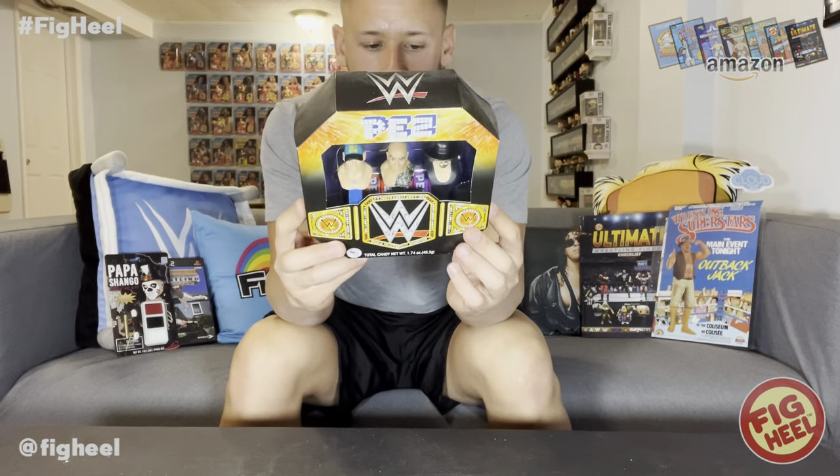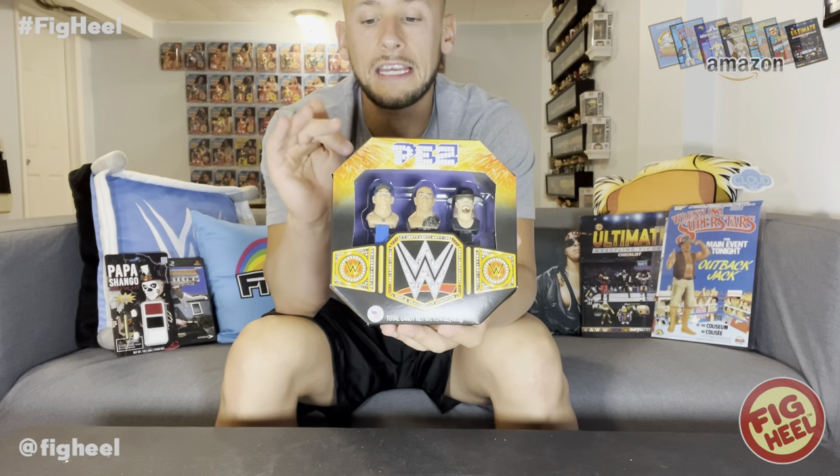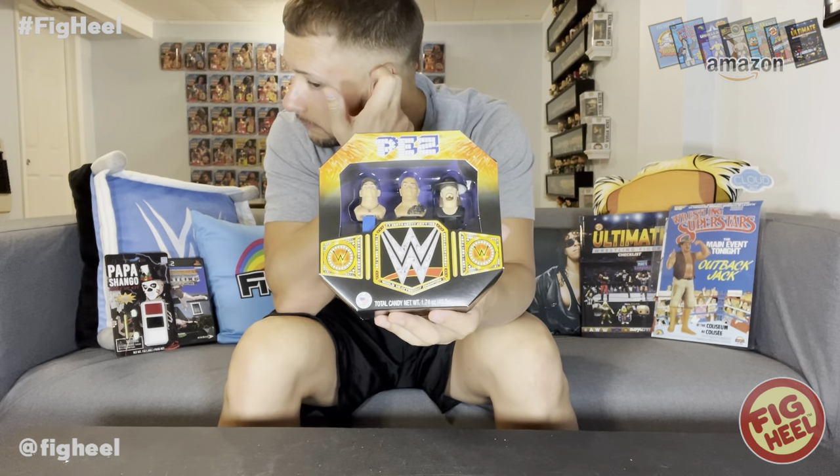Next up — this is a food item. It is a WWE PEZ three-pack from 2016, still all intact. Anytime I have a food item I do not keep it in my room. Don't put food items in storage or in a room with your collection — if it's refrigerated keep it in the fridge, if non-refrigerated put it in the pantry. This three-pack has the Undertaker, John Cena, and The Rock. I think this is the only time WWE or WWF has ever had PEZ dispensers, and they haven't had any since. The likenesses are okay — I think John Cena's looks great.